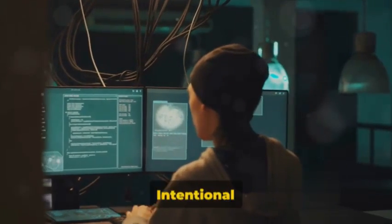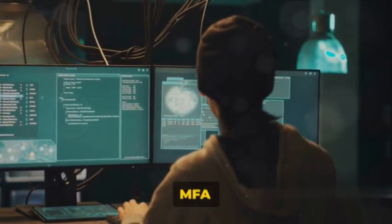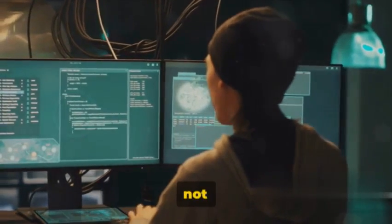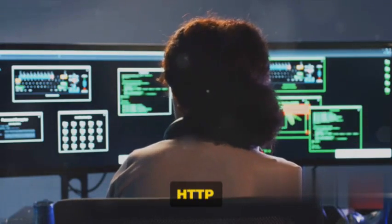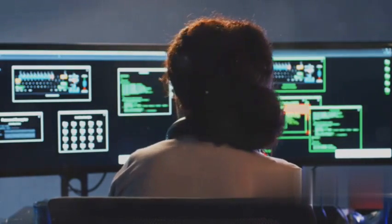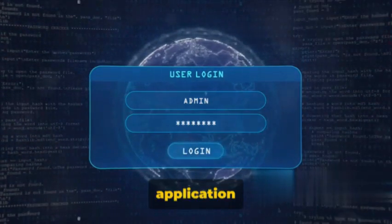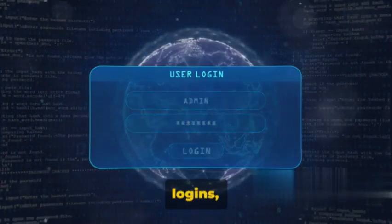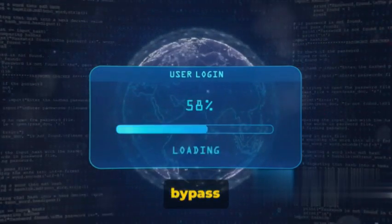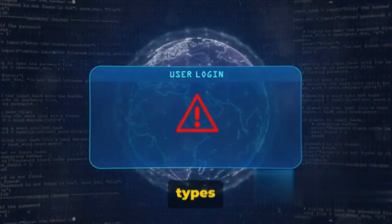Now let's talk about intentional MFA bypasses. In some cases, there might be intentional MFA bypasses implemented, such as not requiring MFA from specific IP addresses, when a certain HTTP header is set, or for a specific hard-coded account. Additionally, if an application supports both local and federated logins, it might be possible to bypass MFA if there is no strong separation between these two types of accounts.